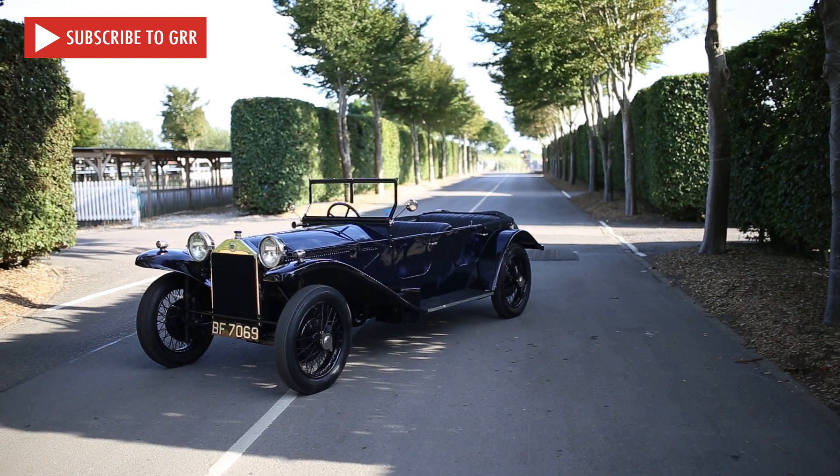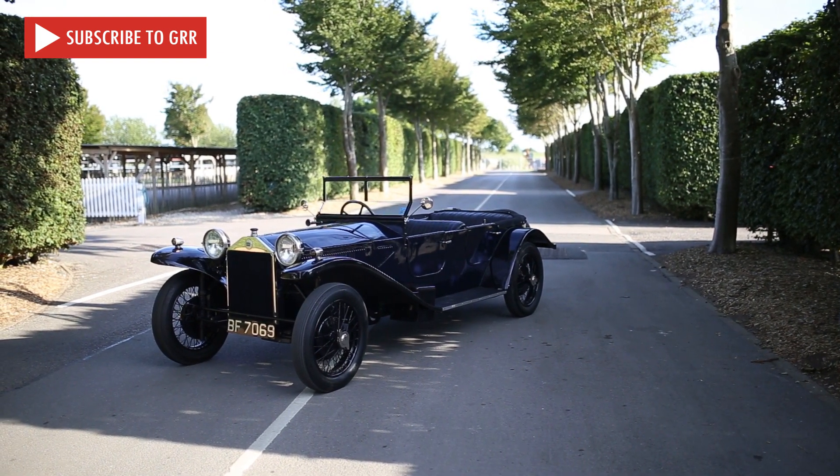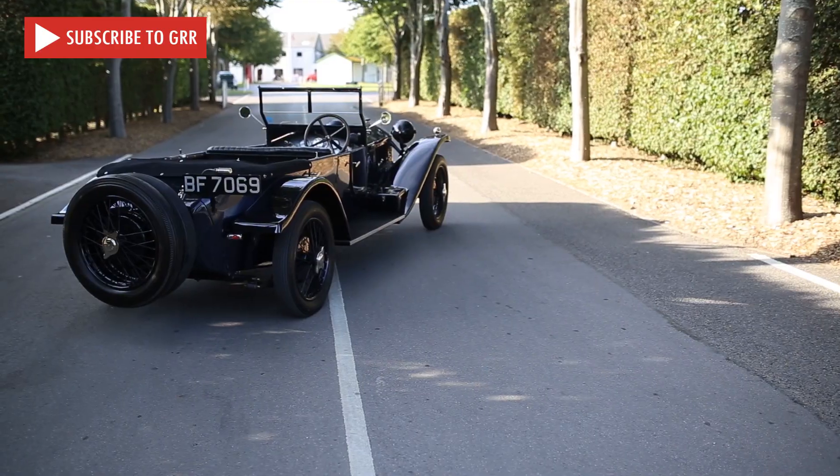When you get underneath it, normally you expect to see a big chassis, long chassis rails, and there's none of that in this car. All the strength is purely in the body, which is remarkable really because it has no roof on it. So all the strength is taken with the body and there's no body flex — it just drives superbly and was way ahead of its time in its day.